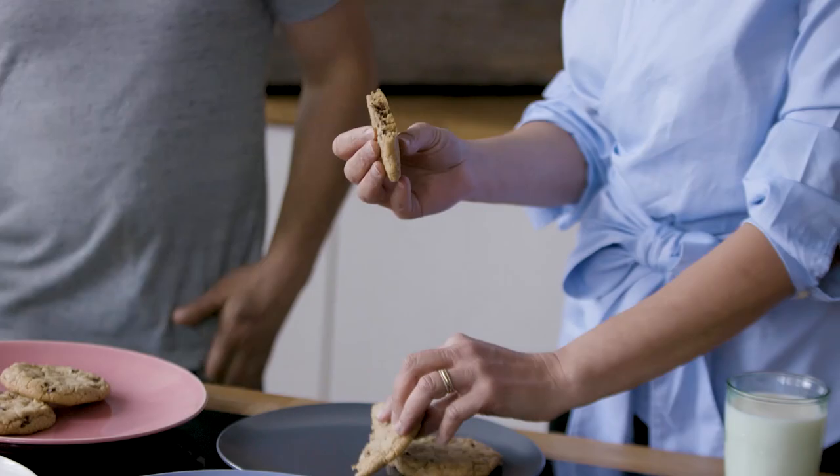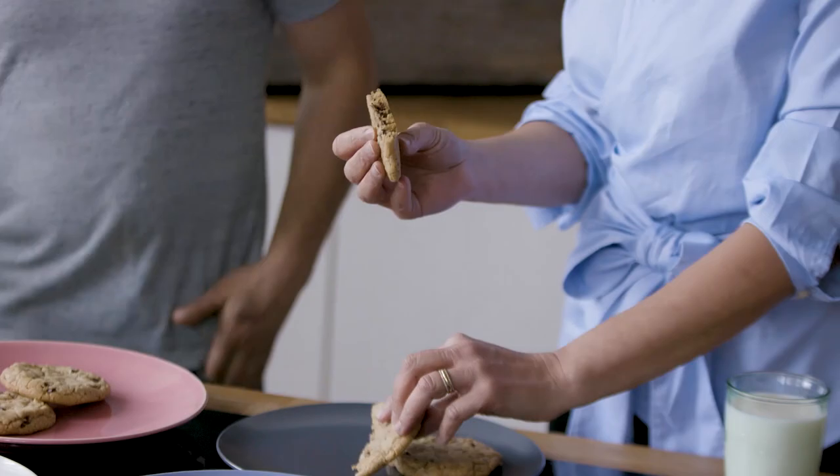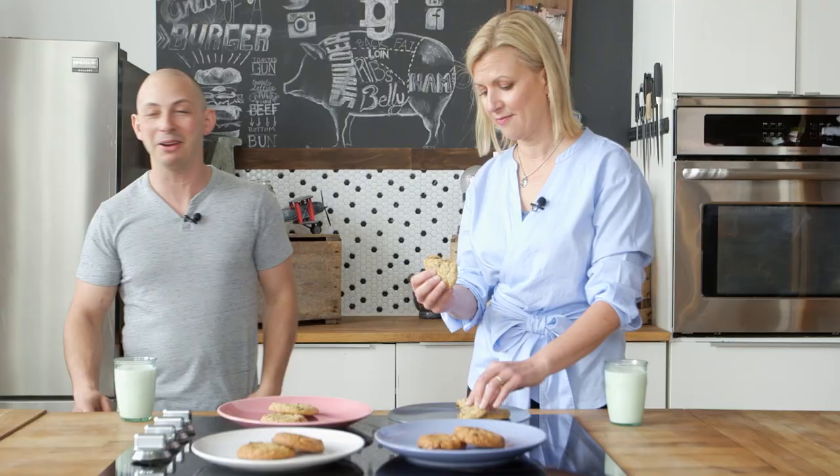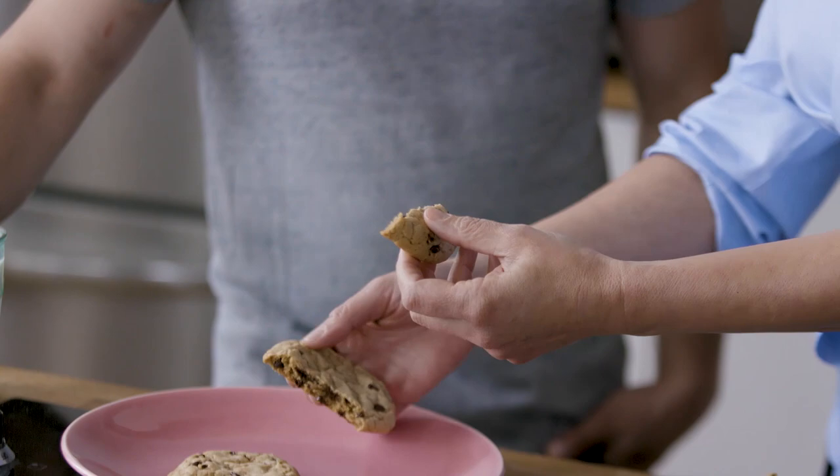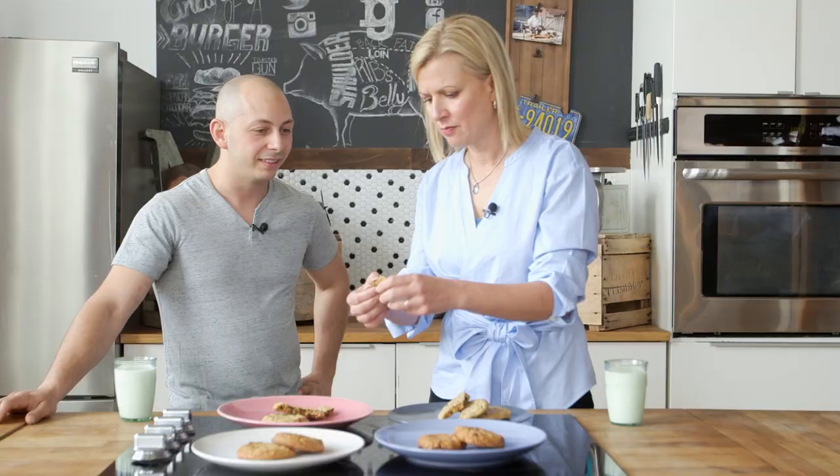That's a good break. I want a piece with a bit of the outside edge and the interior. It also helped that you just made these, so the chips are still melted. A little less chewy — it was kind of a cleaner break. These were both baked at the exact same time, in the same oven at the same time. So clearly the fat choice makes a difference.